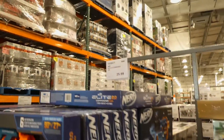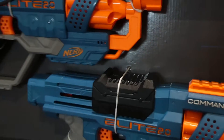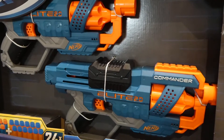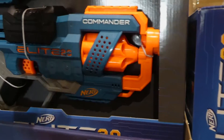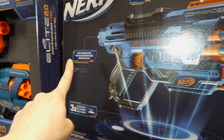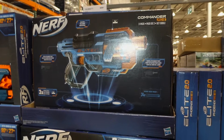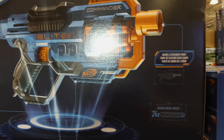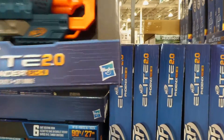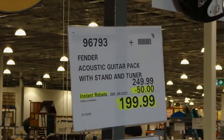Beside that they have the Nerf Elite 2.0 Commander, a 2-pack for $26. These come with 24 darts and shoot up to 90 feet or 27 meters, with a 6-dart rotating drum so you can load them in. It has barrel and stock attachment points and 3 tactical rails. You can mix and match pieces between both sets to create different guns — that's really neat.